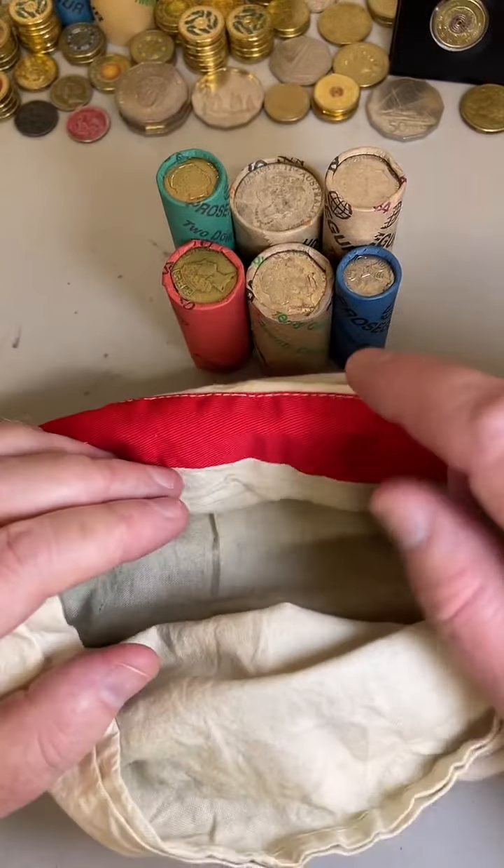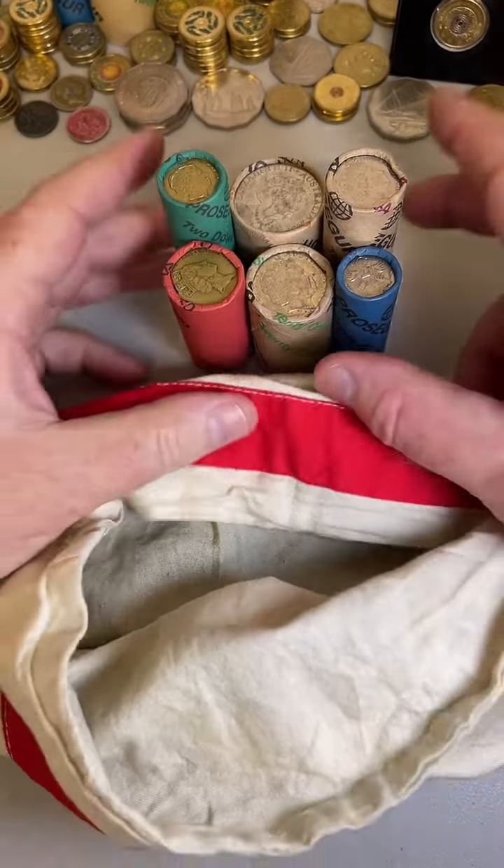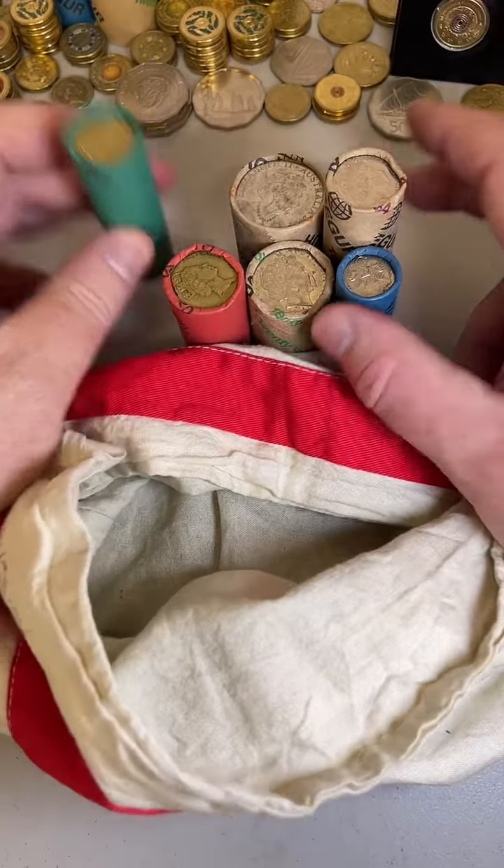My reasoning for going from 5 cent coins and finishing on the $2 coins is that lots of people like to see the $2 coins, and there's not usually too many people on early in our lives.